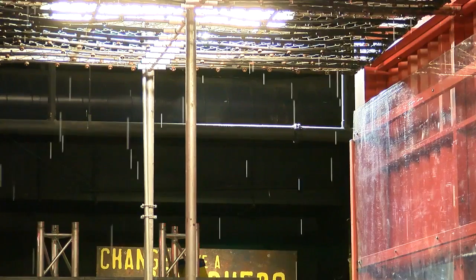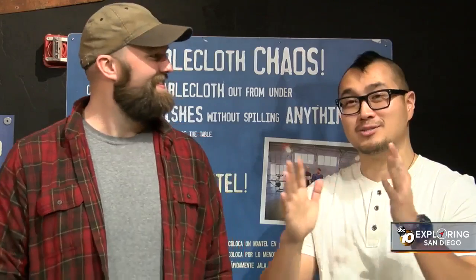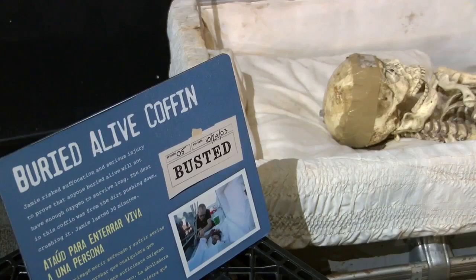You'll learn about everything from speed, gravity, friction, and more with that classic Mythbusters twist. You guys are in for a huge treat. Everything you do kind of has a story that comes with it. I think in terms of retention and learning it makes everything easier and more fun.